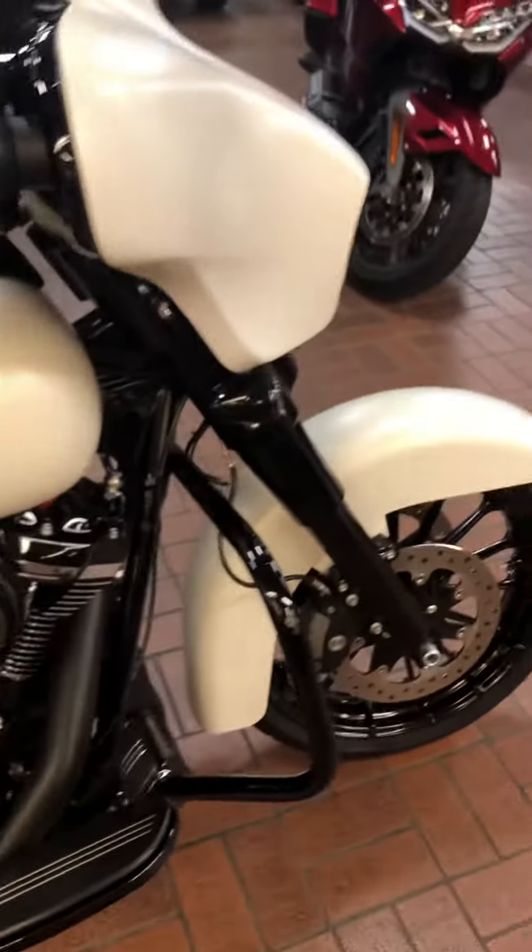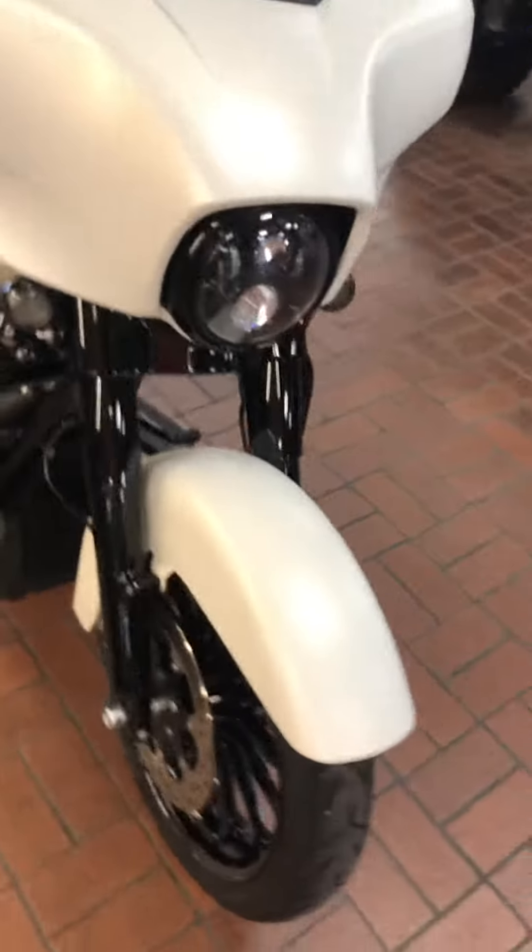Man, it's beautiful. The bike is $24,999.